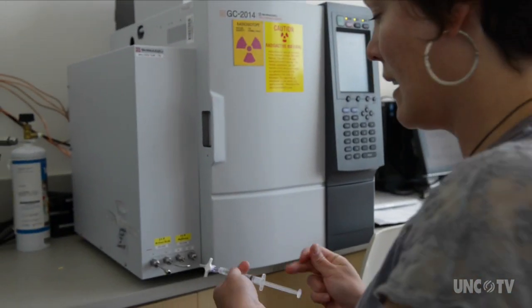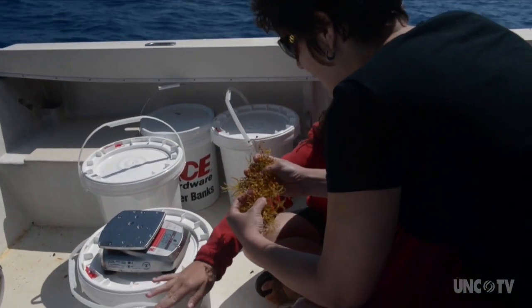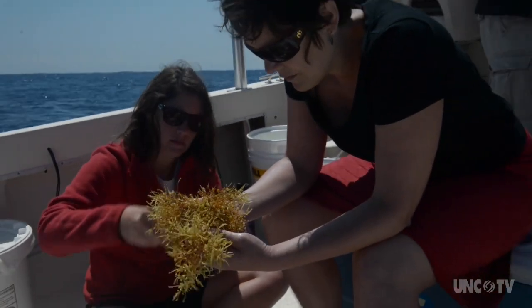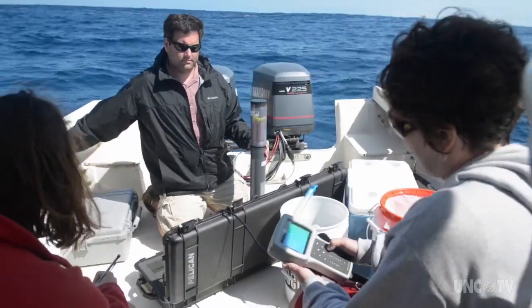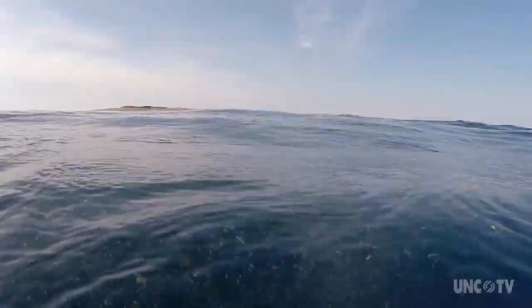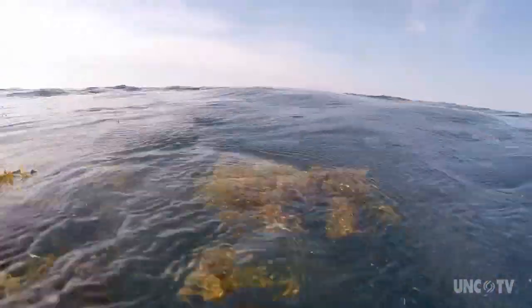This amazing complex of bacteria, algae, and macro organisms — larger organisms that you can see with your eye — is completely fascinating. It's an interesting and intriguing system that hasn't been studied nearly enough, in my opinion.